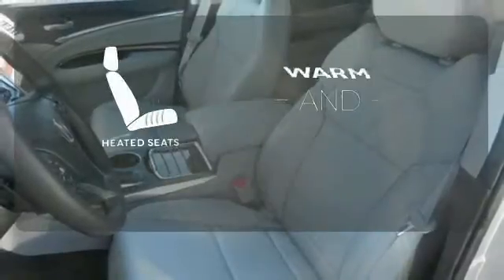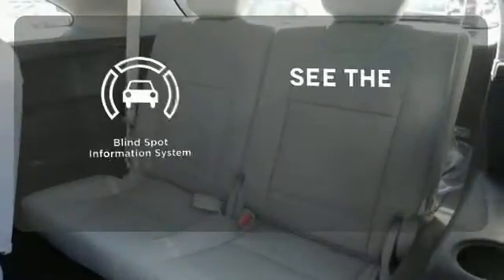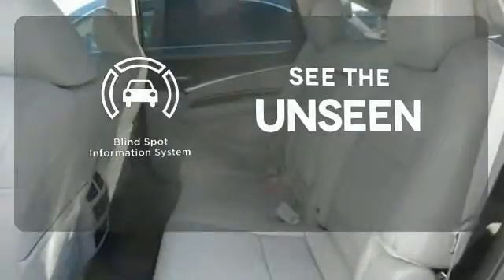Wrap yourself in the comfort of heated seats. Negotiating traffic has never been easier thanks to the Blind Spot Indicator.